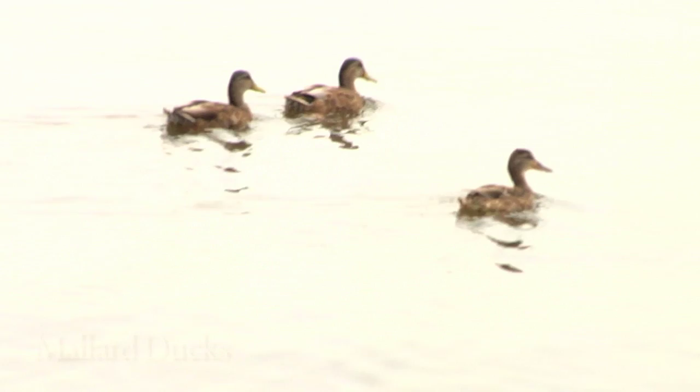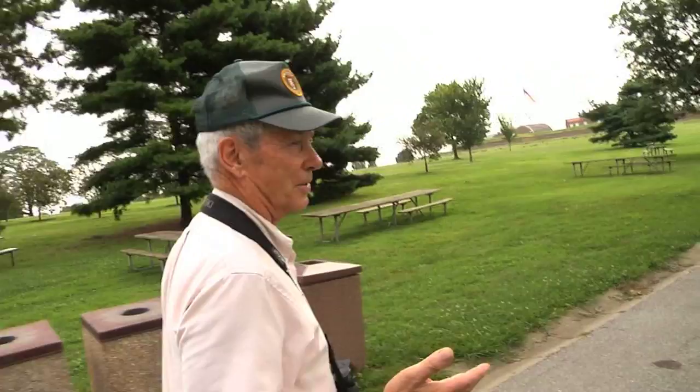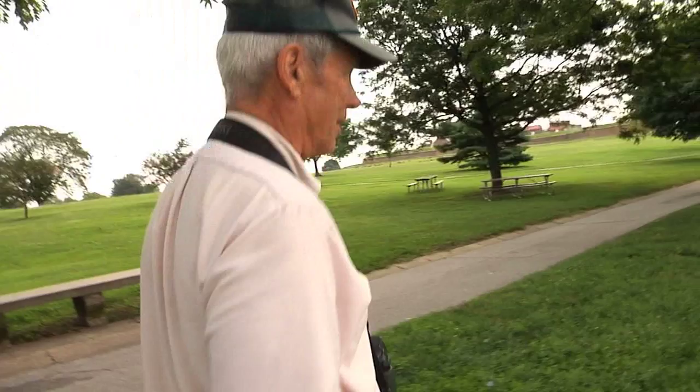These are mallards that stay here year-round, and they are currently molting their feathers. The males look very much like the females right now. It's called the eclipse plumage, because they drop their flight feathers and are subject to predation, so they stay pretty close to the marsh and places where they can hide out during the day.